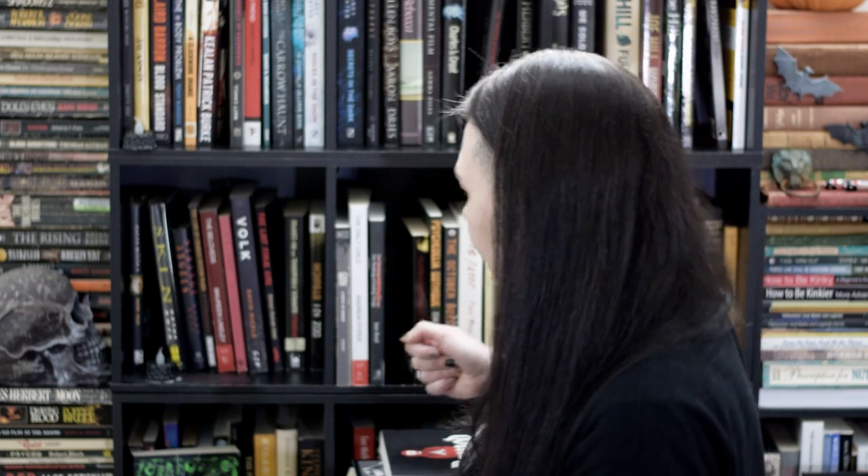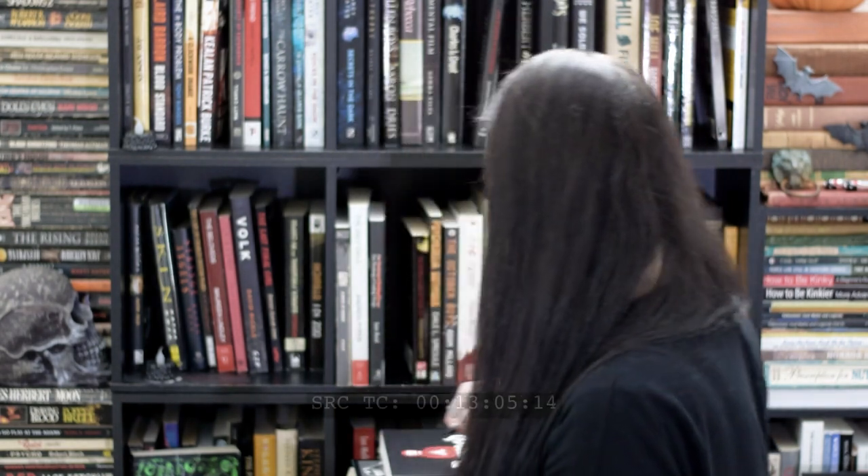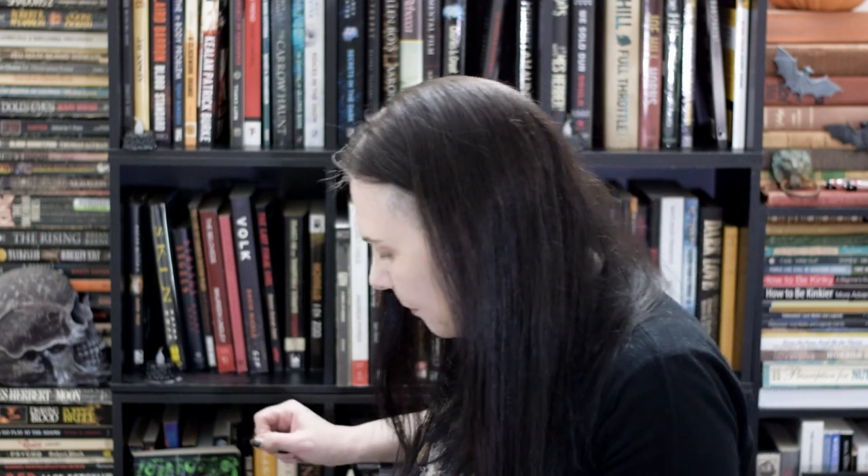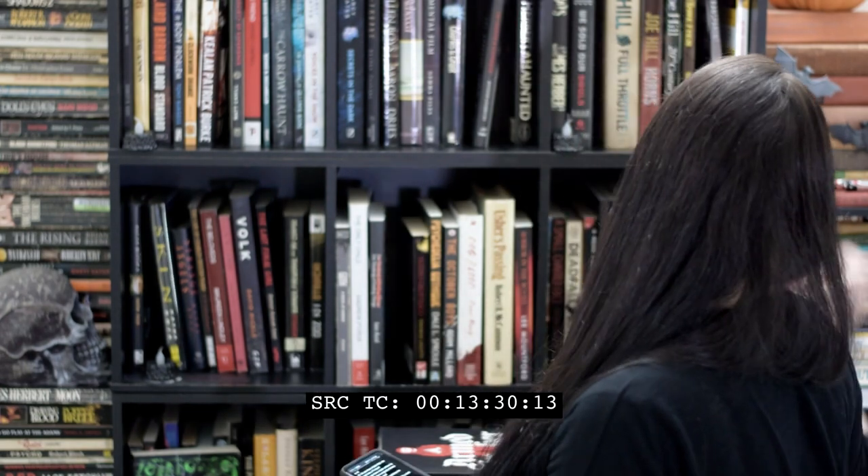Lucky thirteen: do you have a poetry book? I do — Susan Musgrave's The Embalmer's Art, though I think it might be upstairs. I also have The Poetry of Edgar Allan Poe upstairs. I suppose I have Shakespeare's sonnets — that works, right? Number fourteen: do you have a book with an award stamp on it?